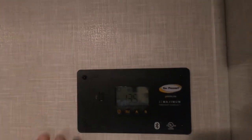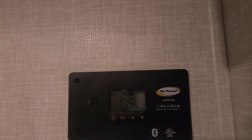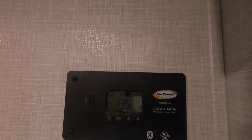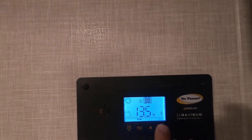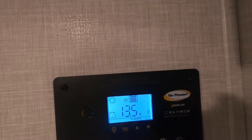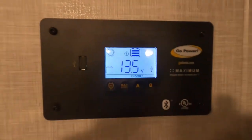Over here to the right, this controls your solar power — it keeps the solar panels from overcharging your battery. I'll send another video on this, but your biggest concern here: hold 'B' and touch 'B' until you're on 'Flooded.' You want to be on 'Flooded Battery.' Leave that like that and you're good.